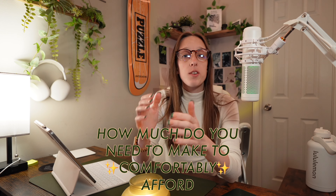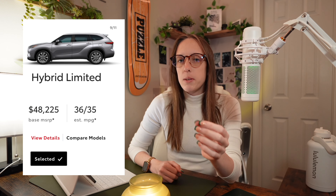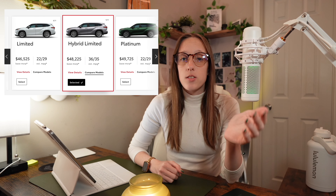How much do you need to be making in order to comfortably afford a 2024 Toyota Highlander? Let's find out. For this one we're going to look at the Hybrid Limited, which is a mid-level trim and has a starting price of $48,225.